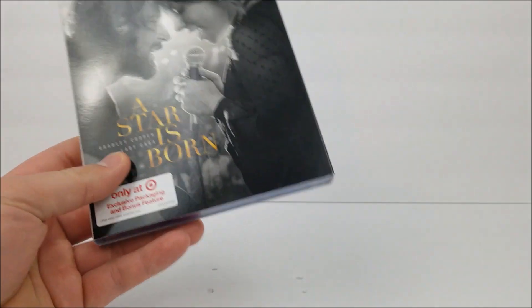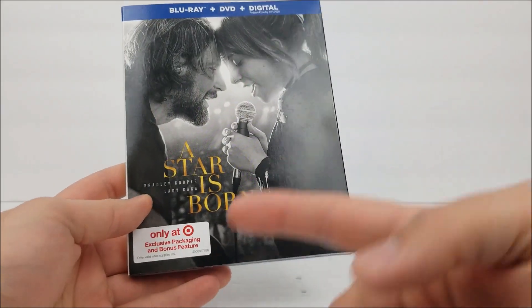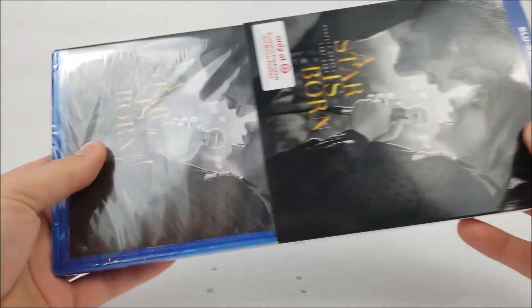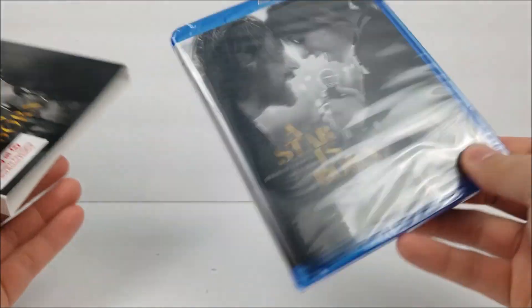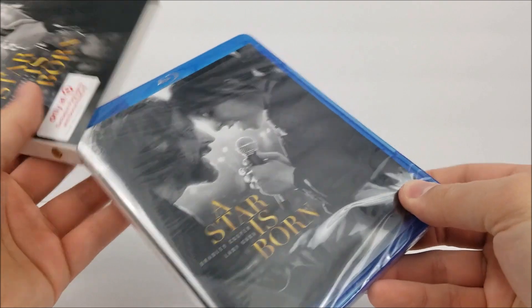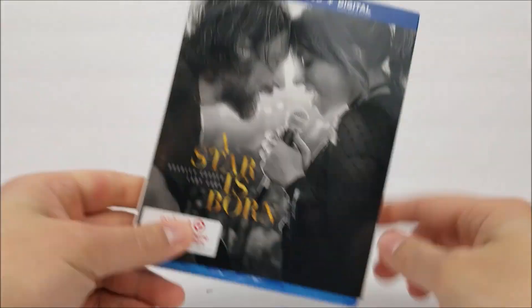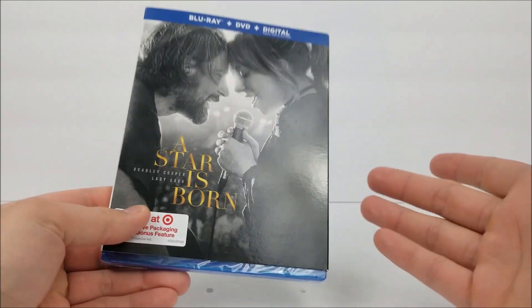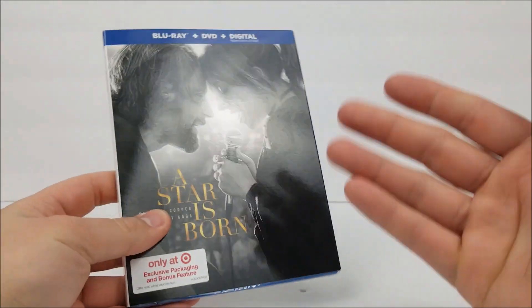First thought on it — it's not really that awesome. It is a Target exclusive, and basically what you're getting is a different slipcover and a different cover on the Blu-ray itself. It's probably not worth the money if you are into the movie, but if you guys want to pick up multiple copies and you're collectors, you might want to pick this one up along with the Standard Edition. I do have a little picture of the Standard Edition in here, but it's nothing too awesome to look at.